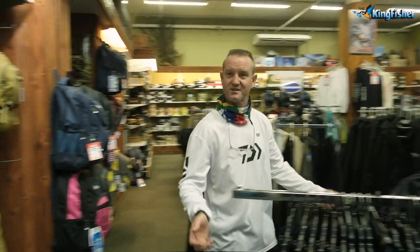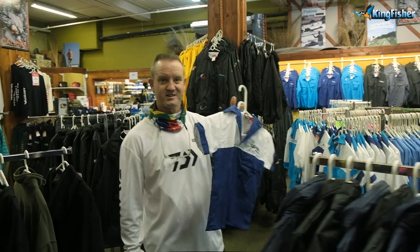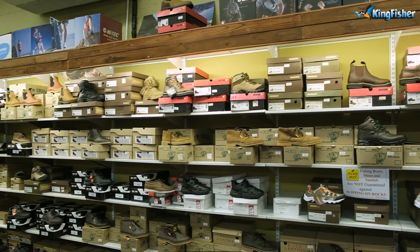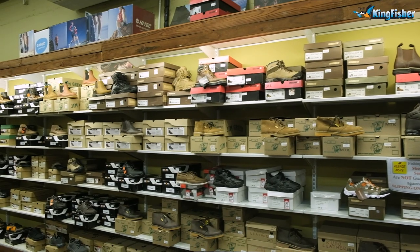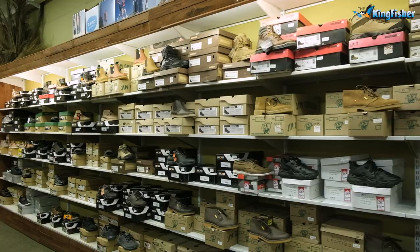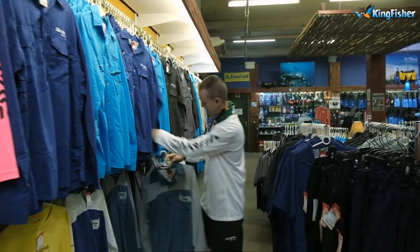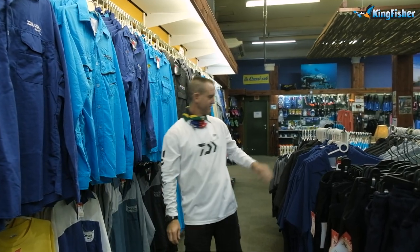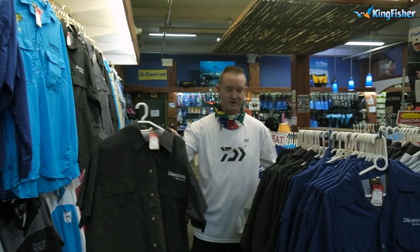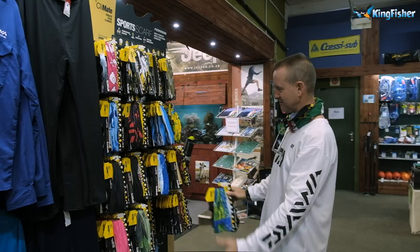If you need anything, just phone us and we'll be able to help you. Fishing shirts for the youngsters, UV protective. Rocky shoes, sandals for the beach and for walking, bags and more shoes — wall-to-wall shoes. We've got button-up shirts and pullover shirts.